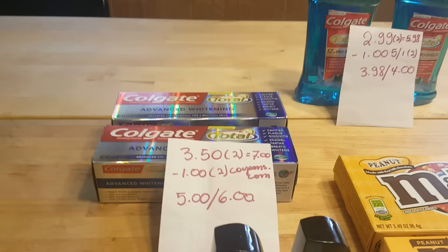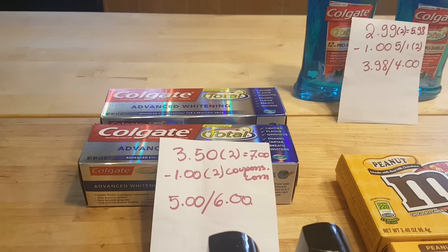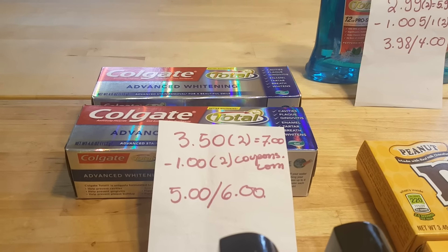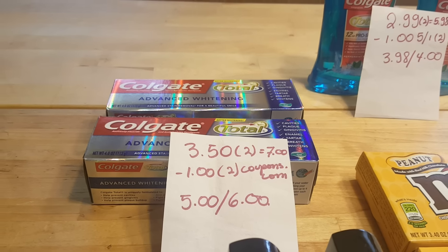The Colgate Total is also a limit of two times you can do this deal. They are $3.50 each. When you get one, you'll get $3.00 back in Plenti points, so for two of them it's $7.00 even. I used two of the $1.00 coupons that were available to print at coupons.com. I paid $5.00 and got back $6.00.